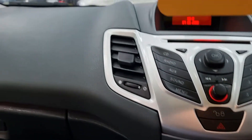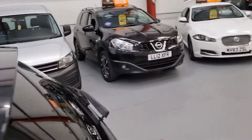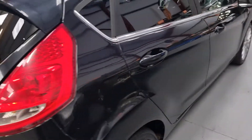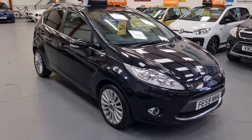Cheap to run. This will be going live on our website this afternoon. Finance is available subject to status, and an extended warranty package is also available. Don't think it'll be around for long — these never are. It's the 1.6 TDCI Titanium Fiesta 5 door. Thanks for looking guys.